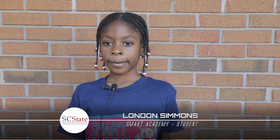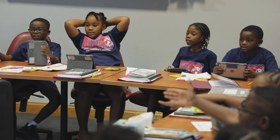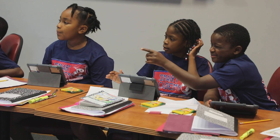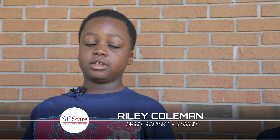We do arrays, we do math and ELA. We read passages and try to figure out the main idea of each passage. You have to go to Smart Academy because it's the best. My best part about it is having fun and learning. This campus is really fun and I hope I can come back next year.